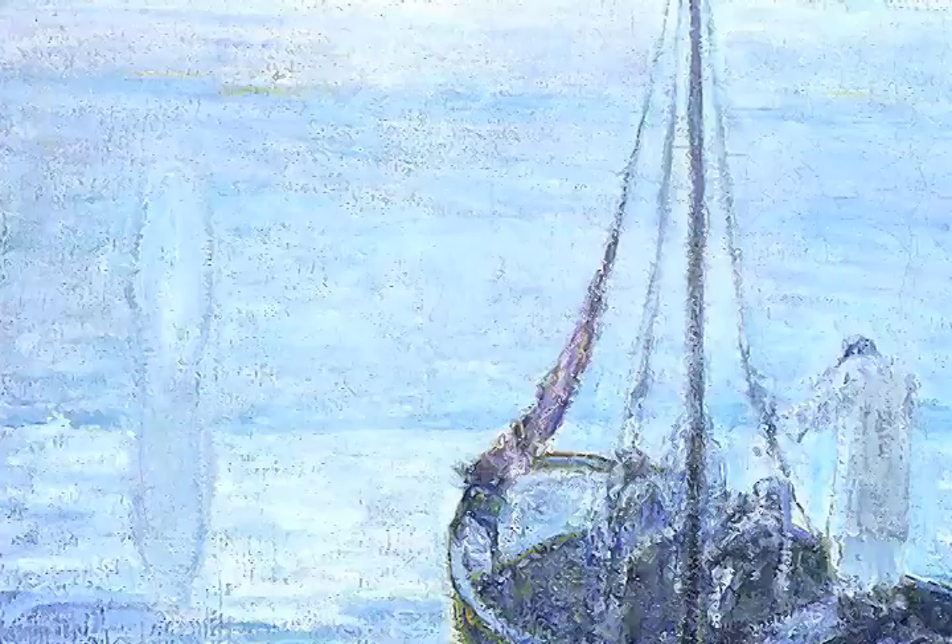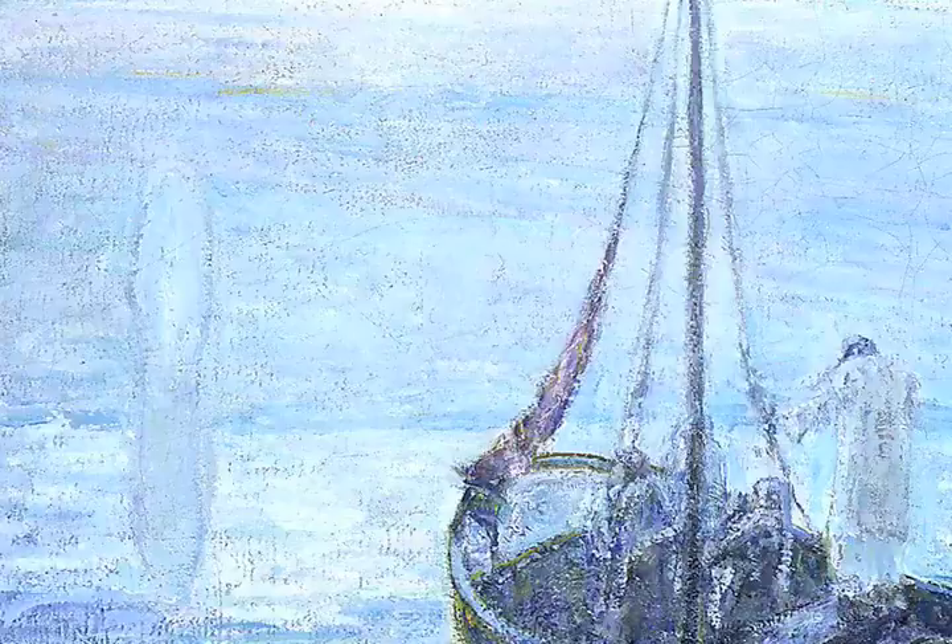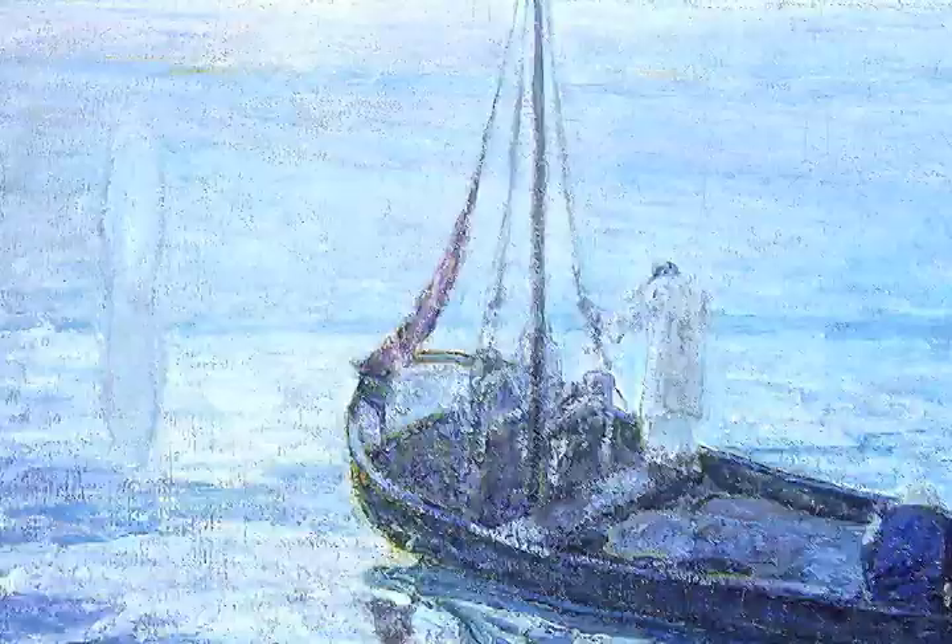This is Henry Ossawa Tanner's The Disciples See Christ Walking on the Water from 1907. We see a ghost-like figure of Christ walking on the water and the disciples in a boat watching him walk away.